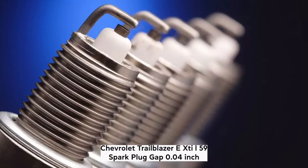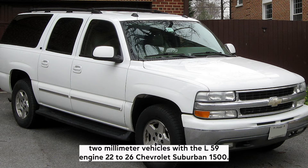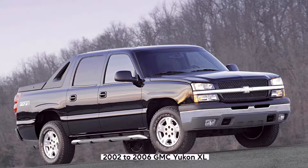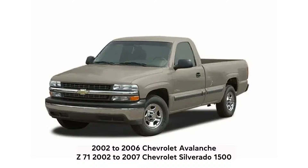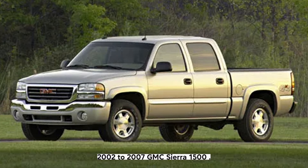L59: Spark plug gap 0.04 inch (1 millimeter). Vehicles with the L59 engine: 2002–2006 Chevrolet Suburban 1500, 2002–2006 GMC Yukon XL, 2002–2006 Chevrolet Avalanche Z71, 2002–2007 Chevrolet Silverado 1500, 2002–2007 GMC Sierra 1500.